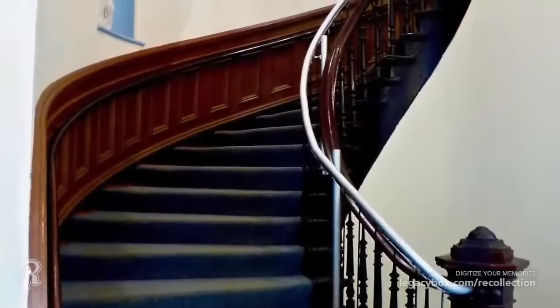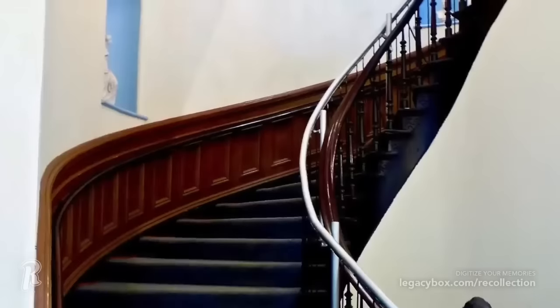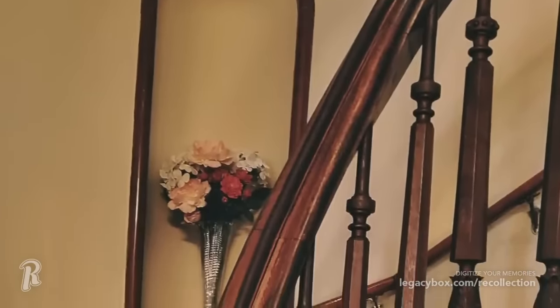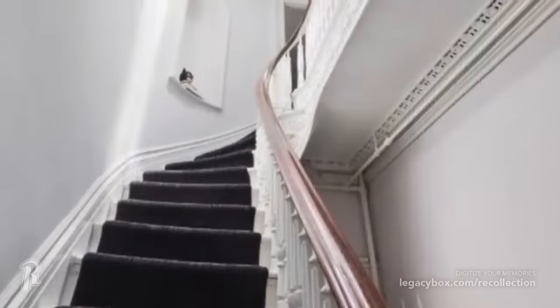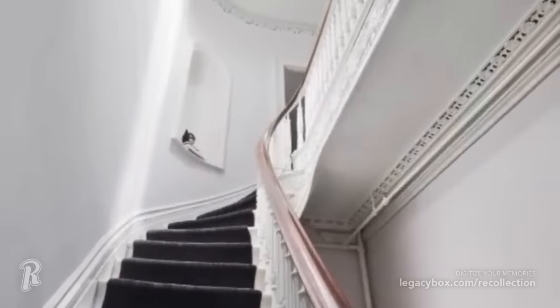Have you ever seen a mysterious cut-out niche in the staircase wall of a Victorian-era home? The niches are often dubbed coffin corners, and there's a common belief that they existed because if someone died upstairs, the people carrying the casket could easily make the turn at the landing and safely get the body downstairs. Some argue this is just an urban legend, and that the cut-out was merely just a place to display art.